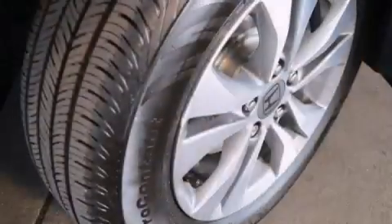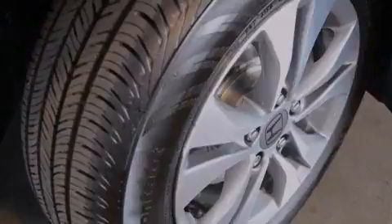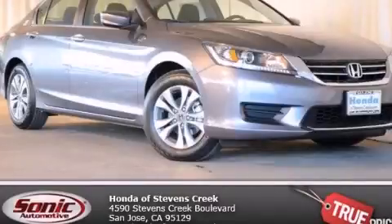With an EPA estimated rating of 36 miles per gallon on the highway, it's easy to see how you can save. Stop by today and test drive this automobile for yourself.